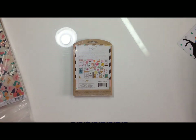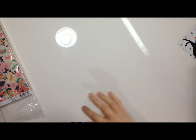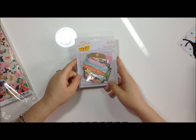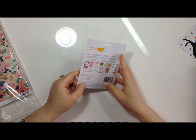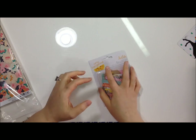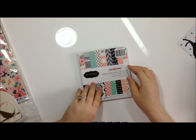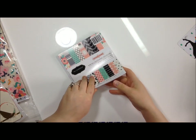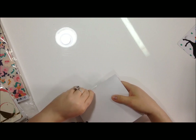I got the Amy Tan kit - I'm not actually sure which collection that's from, so if anyone knows just let me know. Then I got the Jen Hadfield Homemade Cottage Living six by six pad from Pebbles. I love all the colors in this collection - the blues and pinks are gorgeous.